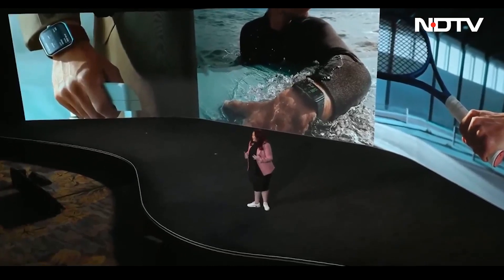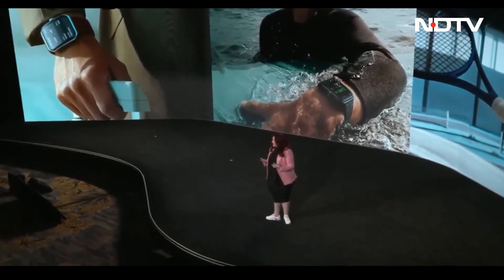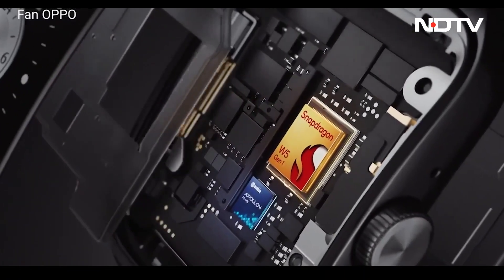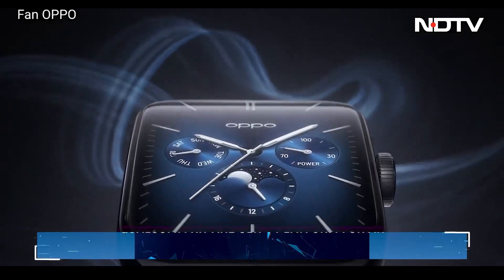Qualcomm has also demoed its new platform designed to take on the Apple Watch. Built on the 4nm platform, the new wearable chipsets promise better battery life, performance, and health metrics. The OPPO Watch 3 Plus is the first product on the market on the platform, and it features a dual-curved OLED screen and up to 5 days of battery life.